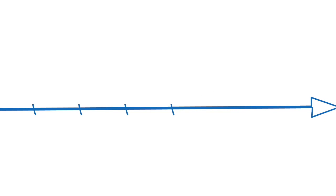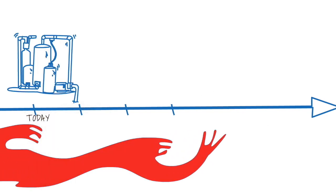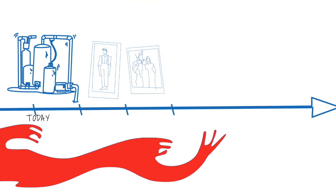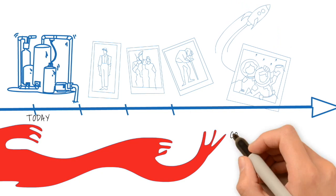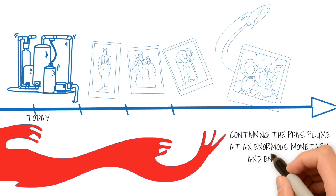So if you install a pump and treat system, it likely will not clean up the PFAS plume within your lifetime, your children's lifetime, or their children's lifetime. The only thing the pump and treat system will be doing is containing the PFAS plume at an enormous monetary and energy cost.